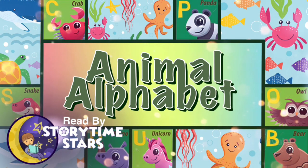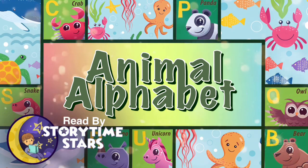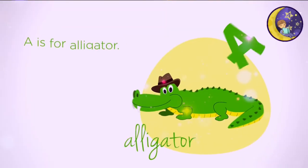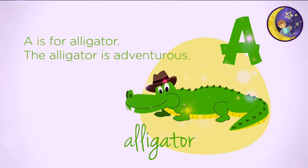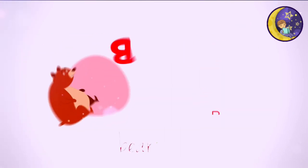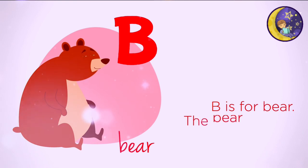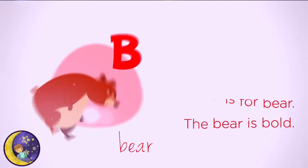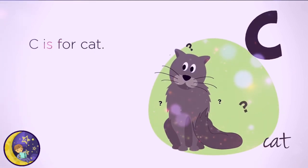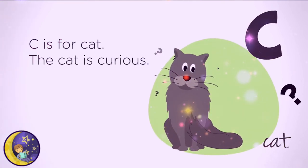The Animal Alphabet. A is for Alligator. The alligator is adventurous. B is for Bear. The bear is bold. C is for Cat. The cat is curious.